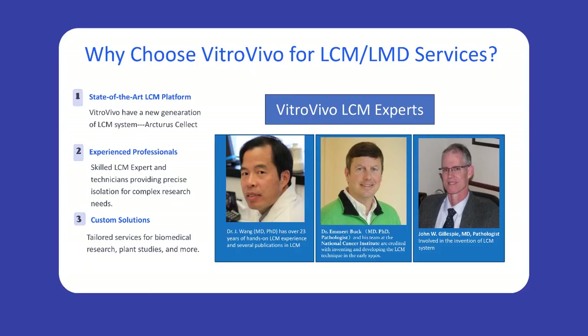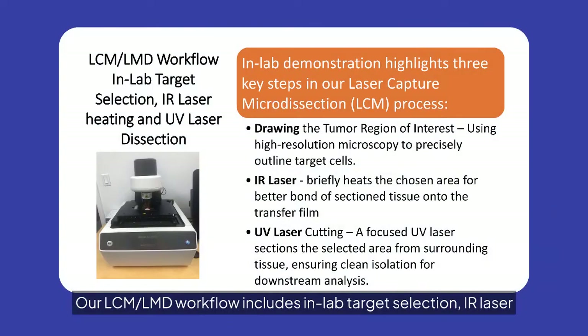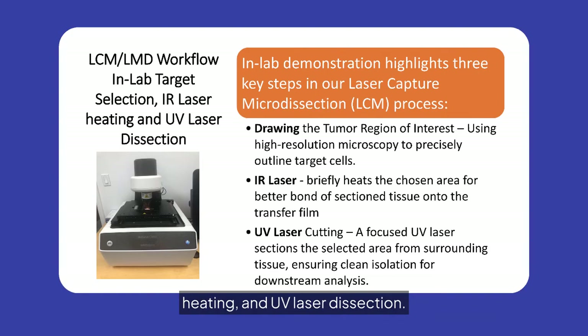Our LCM-LMD workflow includes in-lab target selection, IR laser heating, and UV laser dissection. This demonstration highlights the precision of our process, ensuring clean isolation of target cells for downstream analysis. Experience the efficiency and accuracy of VitroVivo's advanced microdissection technology.